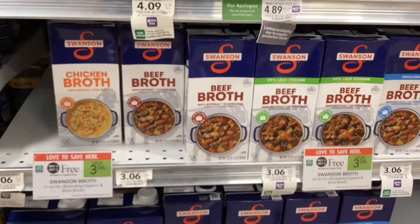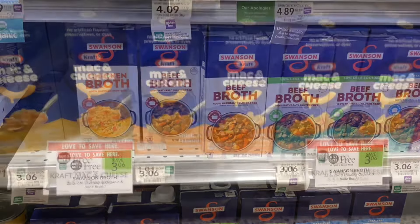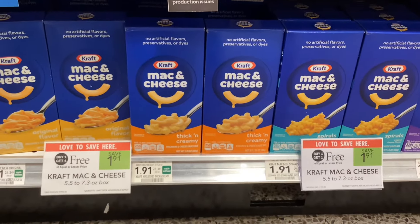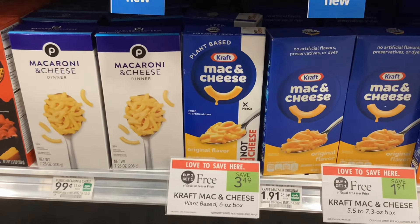The Swanson broths are buy one get one free at three dollars and six cents this week. Boxes of Kraft mac and cheese are buy one get one free at a dollar ninety-one, and then we also have the plant-based Kraft Not Mac and Cheese.